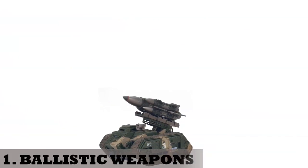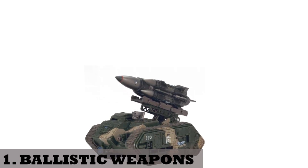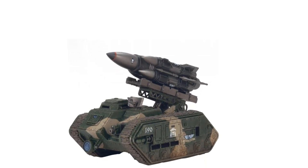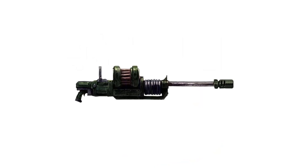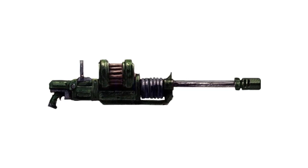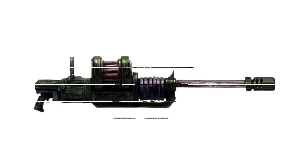1. Ballistic weapons. These are weapons that require propellant to push a shell or bullet from a barrel — the same principle as modern-day guns. They fire solid slug ammunition propelled by various methods including the combustion of propellant powder or compressed gas. These slugs might be simple solid bullets or explosive shells, and the autocannon is an example of such weapons.